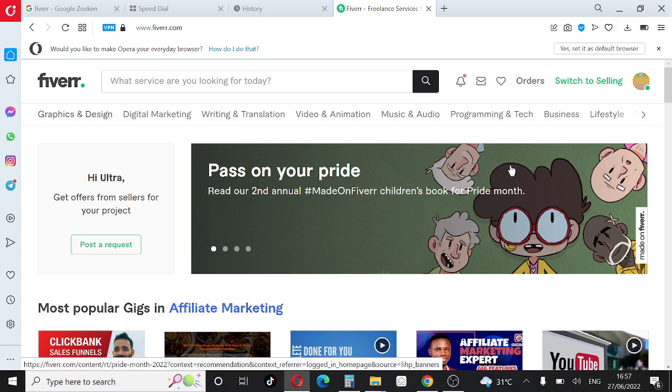In order to work on Fiverr, you have to create a Fiverr account, and after that you create a Fiverr gig. Creating a Fiverr gig is very important because how you create your gig will ultimately determine if you're going to be successful with your freelancing job on Fiverr. If your gig is not set right from the beginning, it's going to take a toll on your overall success.